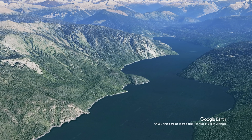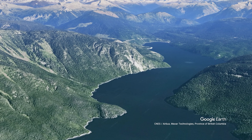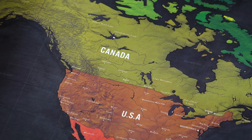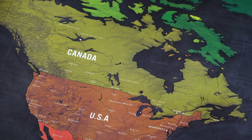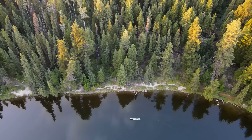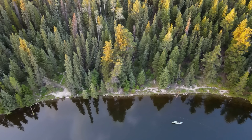So there you have it — Quesnel Lake: BC's deepest lake, North America's third deepest lake, and the deepest fjord lake in the world. It's a place where pristine wilderness meets accessible adventure. And as always, if you like content like this, remember to hit that like button, subscribe to my channel if you haven't done so already, and I'll catch you guys in the next one.